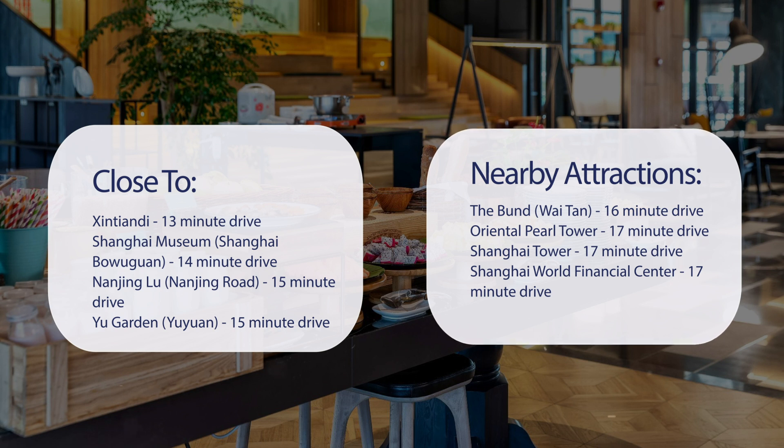It's also close to attractions like the Bund, a 16-minute drive. Oriental Pearl Tower is a 17-minute drive. Shanghai Tower is a 17-minute drive. And Shanghai World Financial Center is also a 17-minute drive.